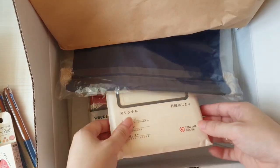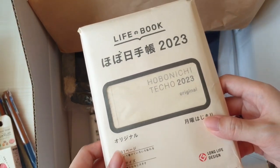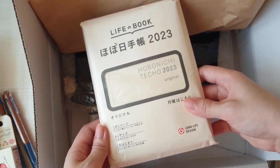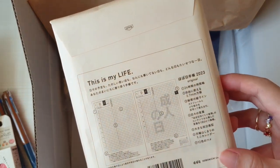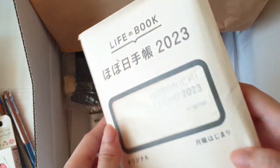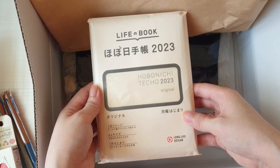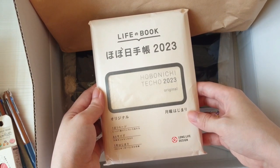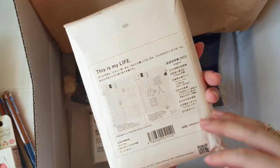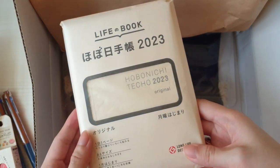Here we finally have my A6 2023 book. I chose the original Japanese version, also the Monday start version. I use it for my daily journaling and I'm looking forward to using it next year as well. It's been like my best friend — it's seen my highs and my lows of the year, and it's also where I pour out my prayers and the little details of my everyday life.